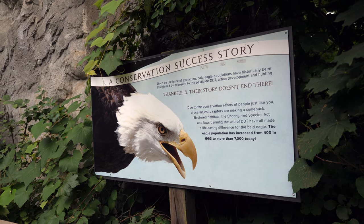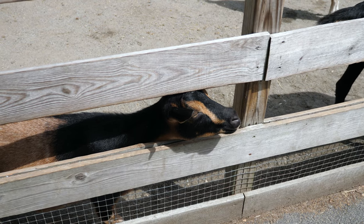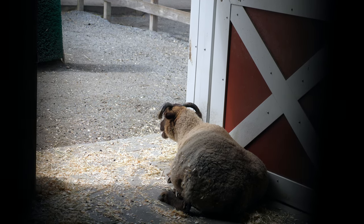Today, the zoo is home to over 160 species of animals spread across several exhibits. First up is the Barnyard, which features a full-on petting zoo populated by opportunistic goats. There are a number of other animals on display in the barn as well.